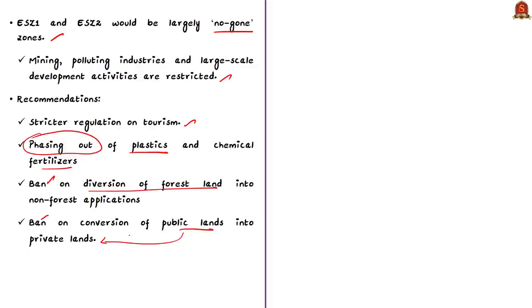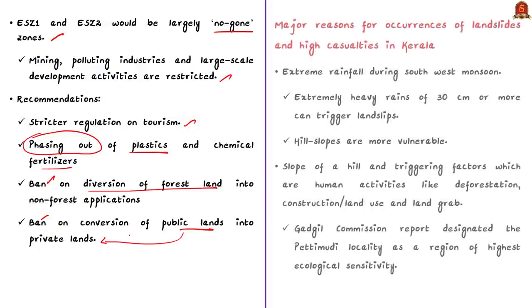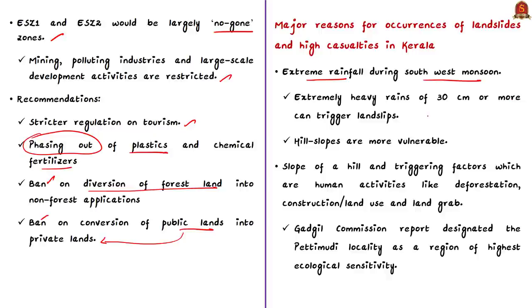The report objected to new dams, thermal power stations, massive windmill farms, or new townships in ecologically sensitive zone 1. It called for stricter regulation on tourism, phasing out of plastics and chemical fertilizers in ecological sensitive zones, a ban on diversion of forest land into non-forest applications, and a ban on conversion of public lands into private lands. Sadly, the report was unacceptable to all six Western Ghats states and the recommendations were not implemented.